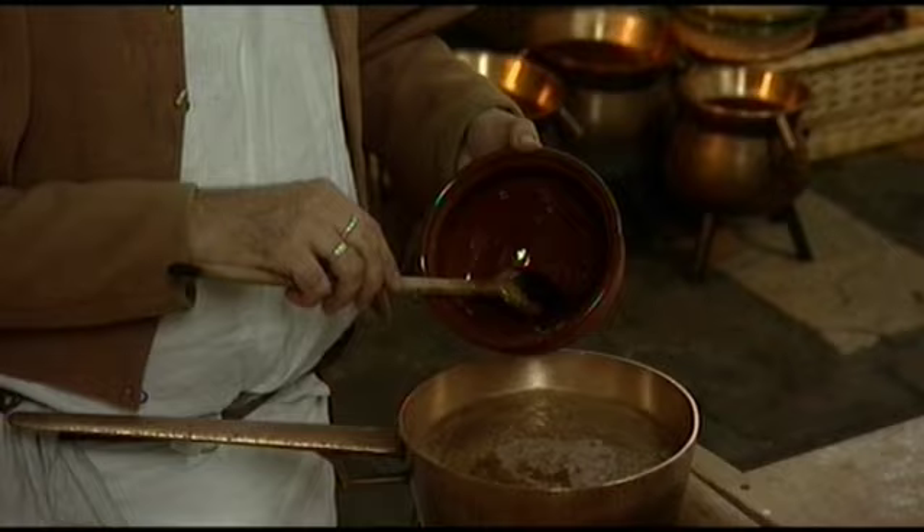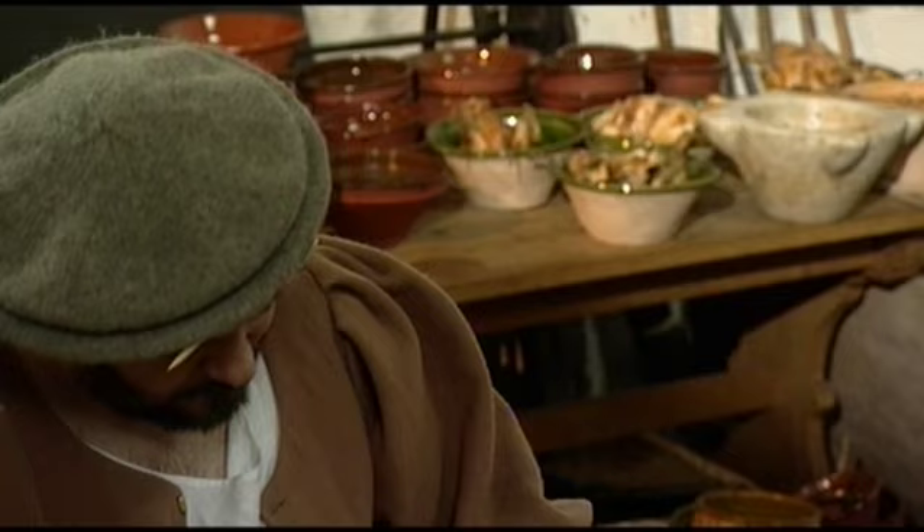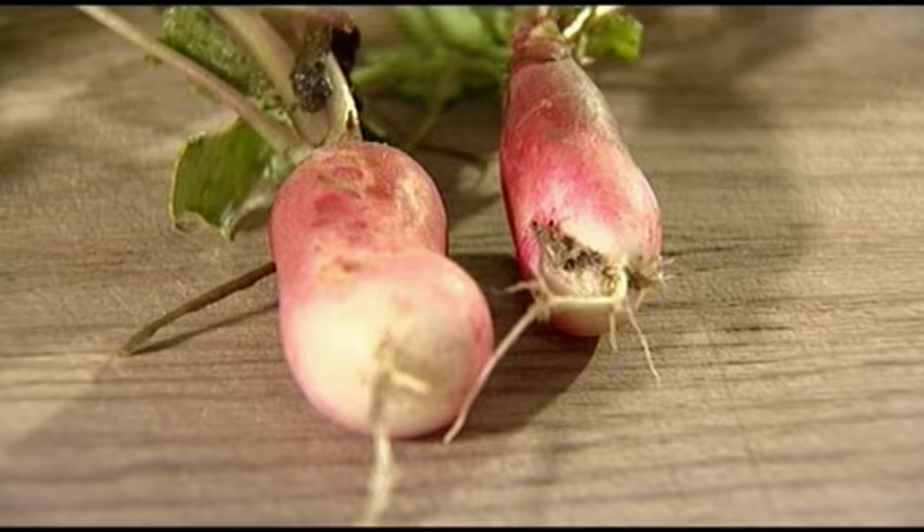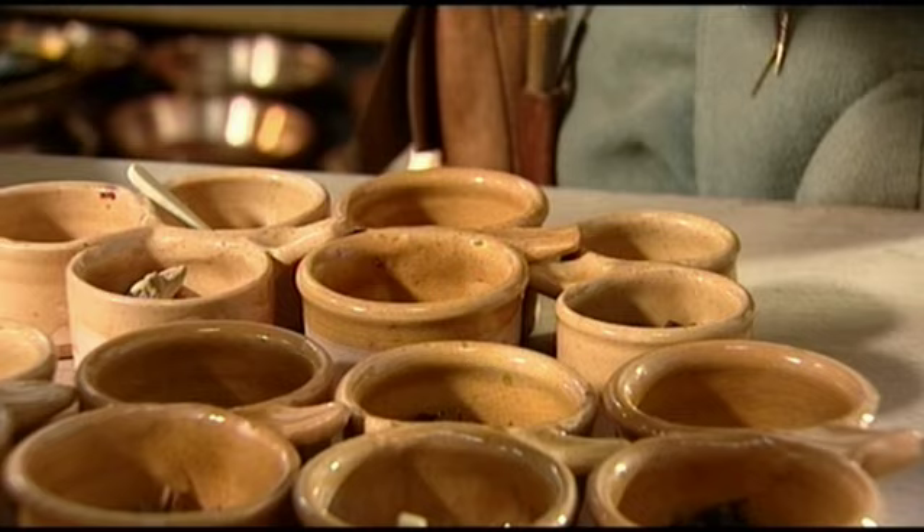When you look at the ingredients that we used in court cookery throughout the 16th century, not just in Britain but in Europe as well, then we find some remarkable similarities. We have very simplistic vegetables, like the radishes that we've got here in front of us. We've also got a selection of spices to go with the common garden vegetables that we used. A lot of the spices are recognisable today.